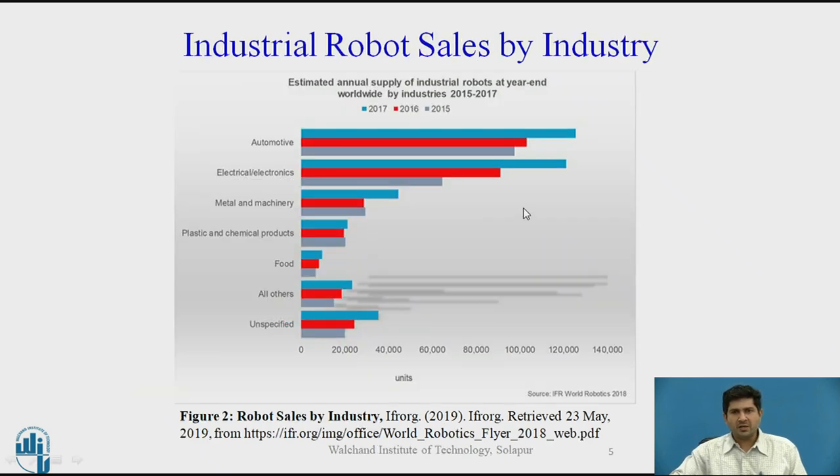Looking at industrial robot sales by industry — covering automotive, metal, steel, and others — which industry is the largest consumer? In 2017 (shown in blue), 2016 (red), and 2015 (gray) — all this data is available on ifr.org — it is very clear that the largest consumer is the automotive industry, and has been for a very long time. In fact, the earliest applications of industrial robots were in automotive: the first industrial robot was installed in 1959 at General Motors, with the first spot welding robot appearing around 1969.